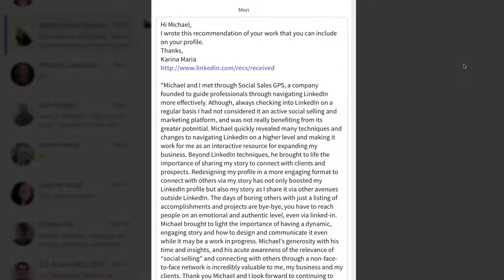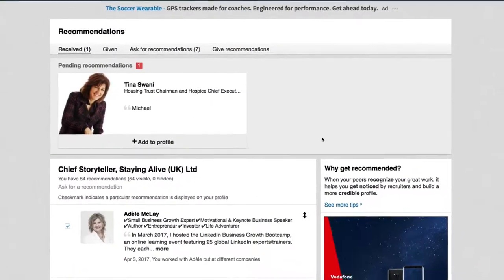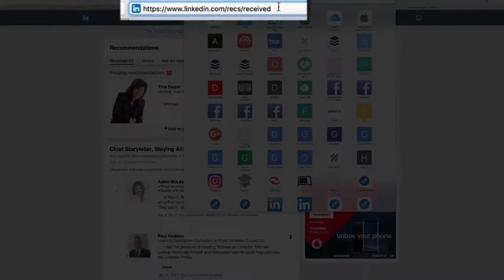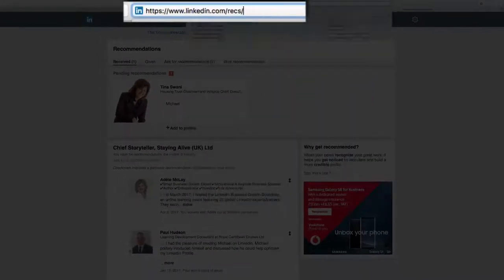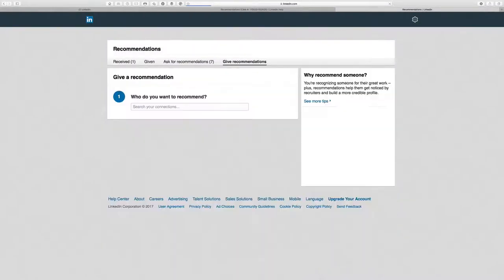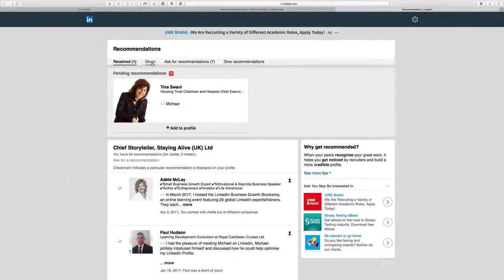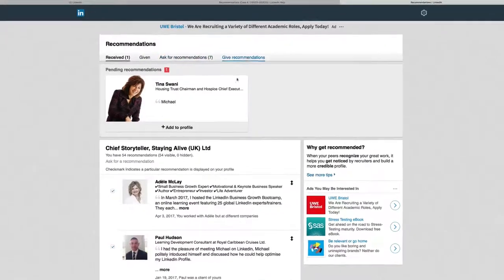Let's have a look at the recommendations engine inside LinkedIn. This is the recommendations area. To get there you go to linkedin.com/recs, and that takes you to this engine where you can view received recommendations, ones you've given, ask for them, or give them.